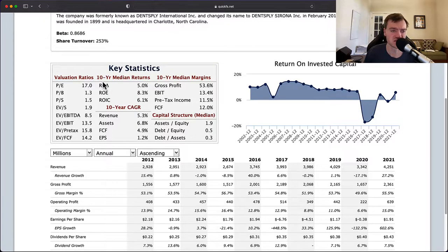Key statistics, 10-year median returns: these returns are pretty low. 6% return on invested capital, 8% return on equity. I'd really like to see 15% on the return on equity line and 10% on the return on invested capital line. So we're a little low. This is tilting me from a high-quality look to say this is more of an average to low-quality business, because they're not really earning the returns needed to allow me to get double-digit returns on my investment in the future.